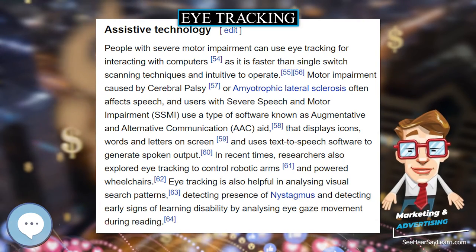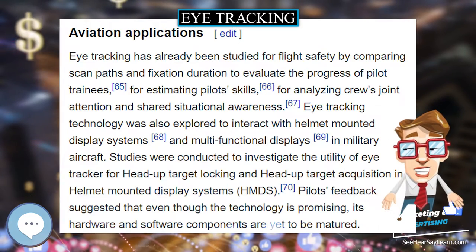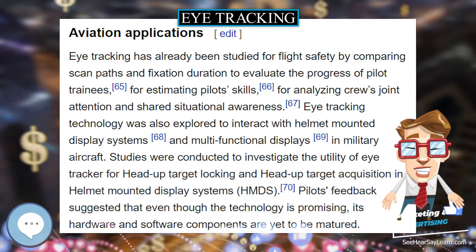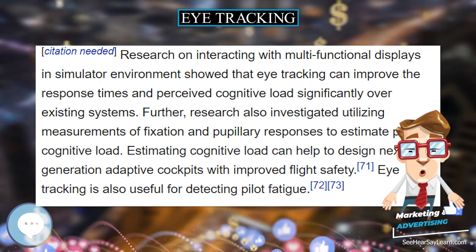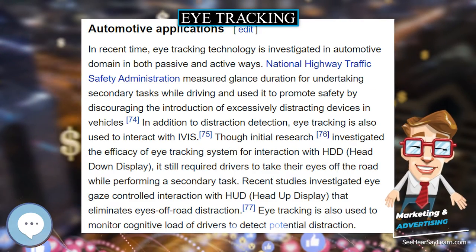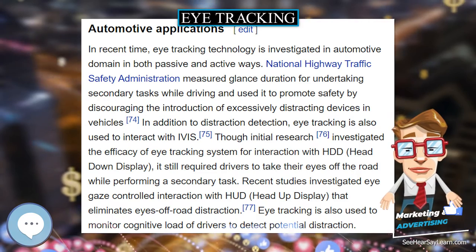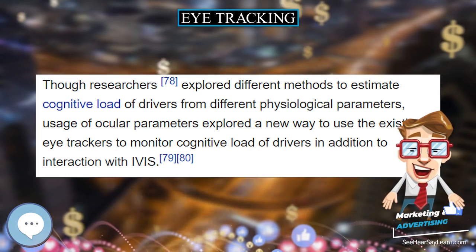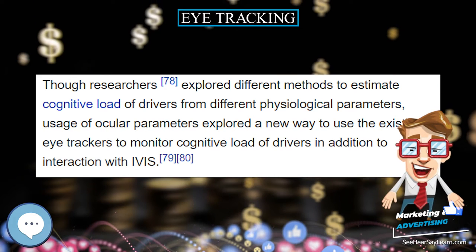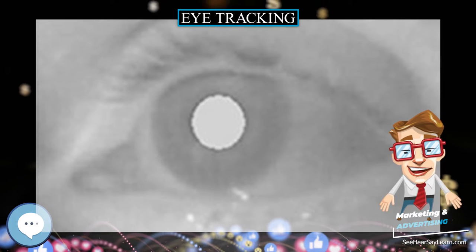Eye-trackers measure rotations of the eye in one of several ways, but principally they fall into one of three categories: 1) measurement of the movement of an object, normally a special contact lens, attached to the eye; 2) optical tracking without direct contact to the eye; and 3) measurement of electric potentials using electrodes placed around the eyes.